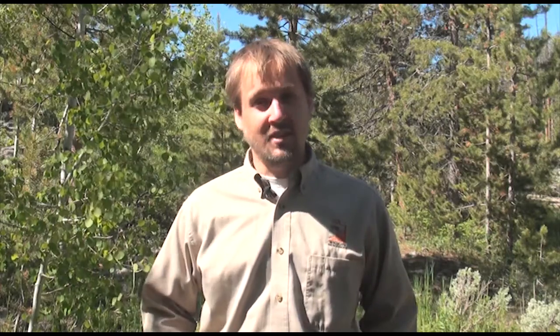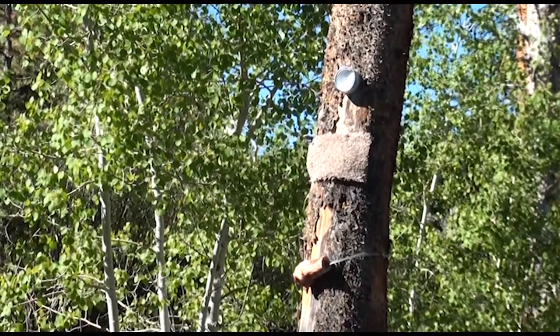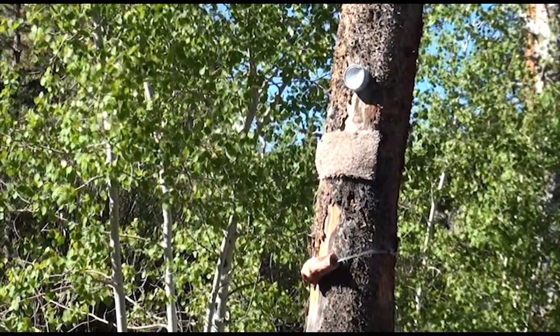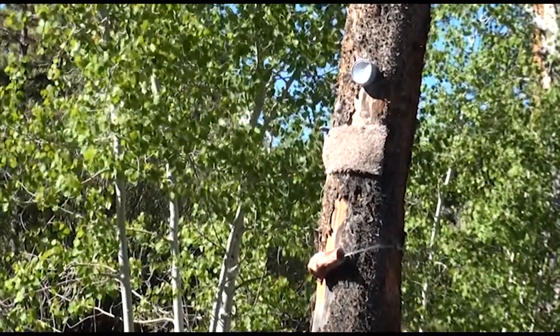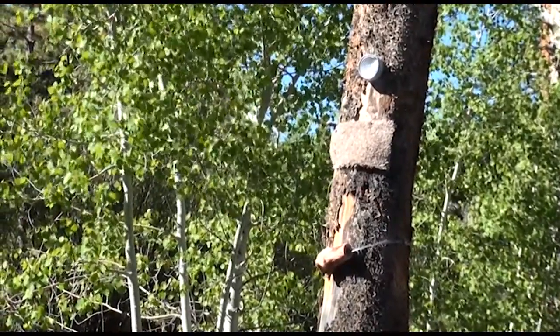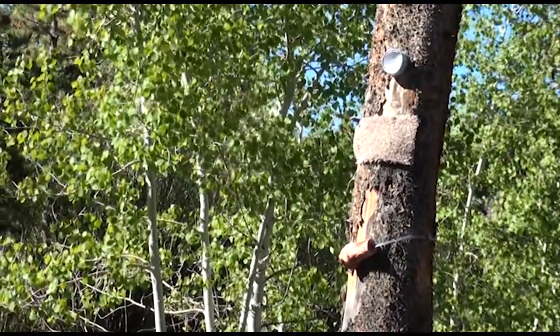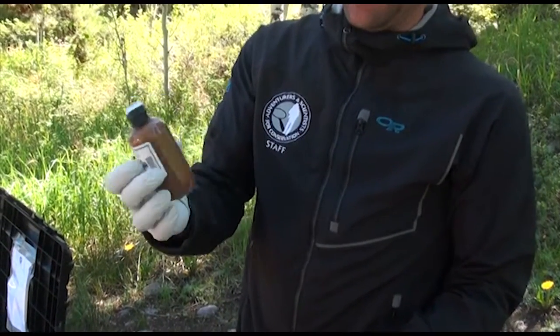With these trail cameras we can get a sense of which drainages are being used by which species, if we even have wolverine and lynx. The bait station has mostly scent attractants. The attractants are attached to the tree that the camera is pointing at. At the top we've got a tuna fish can nailed in, so it'll have the fish smell. Right below it we've got a carpet soaked in a scent cologne — Obsession.